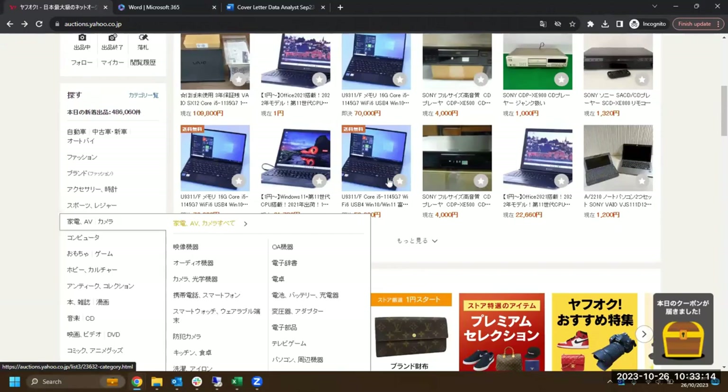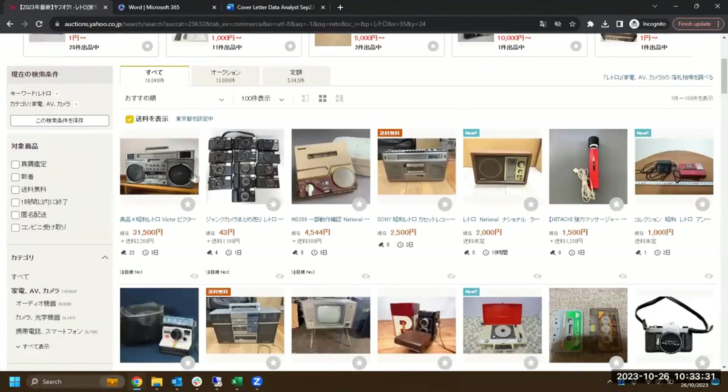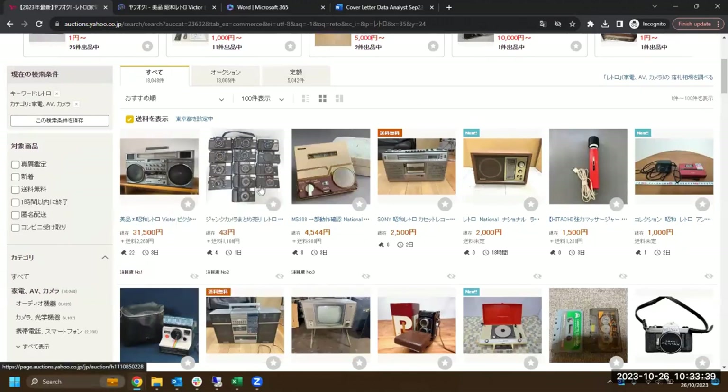Let's go down to the electronics section. We've got this big boom box here by Victor — it's got 22 bits in it, which means it's very sought after. It's actually open now and looks quite cool. Next to that we've got a bulk lot of cameras, all film cameras. I can't tell the brands — maybe Olympus for a few of them — 43 yen, that's absolutely nothing.